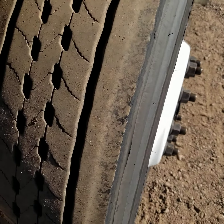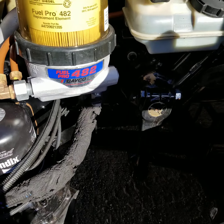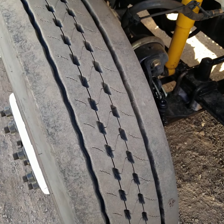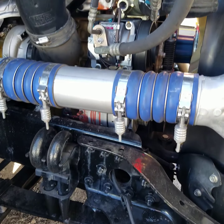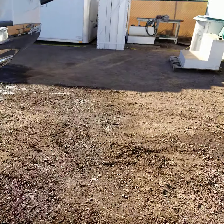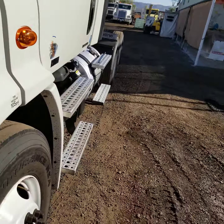There's the tread on your driver's side steer tire. Look at the engine — nice clean engine compartment. Good tread on the passenger side steer. Once again, this truck was a Penske full service lease return. I can't say enough good things about the Penske maintenance program.